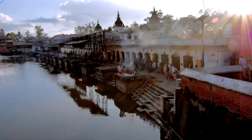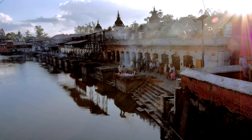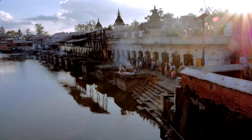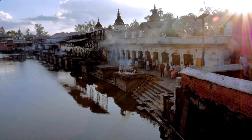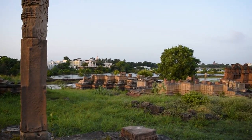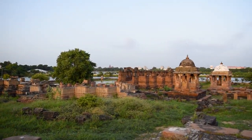Gaitore-ki-Chatrian is a royal cremation ground located on the outskirts of Jaipur, known for its exquisite cenotaphs, or Chatris, built in memory of the erstwhile rulers of Jaipur. Each Chatri is adorned with intricate carvings, domes, and spires, reflecting the architectural styles of the Rajput rulers.